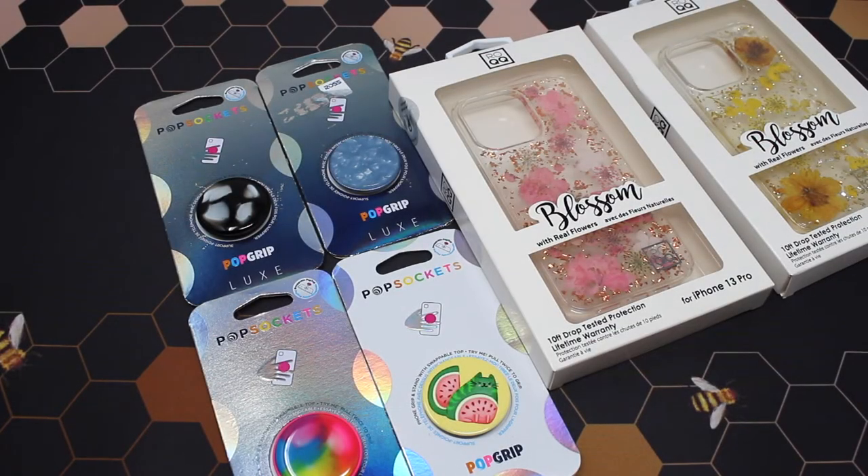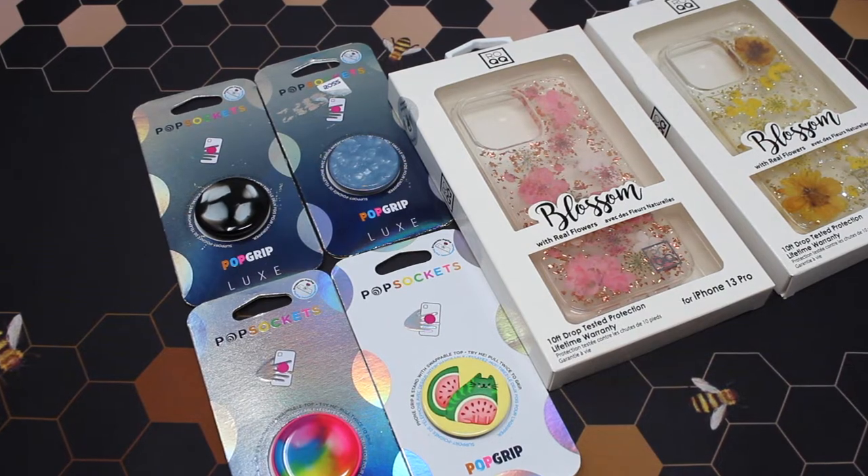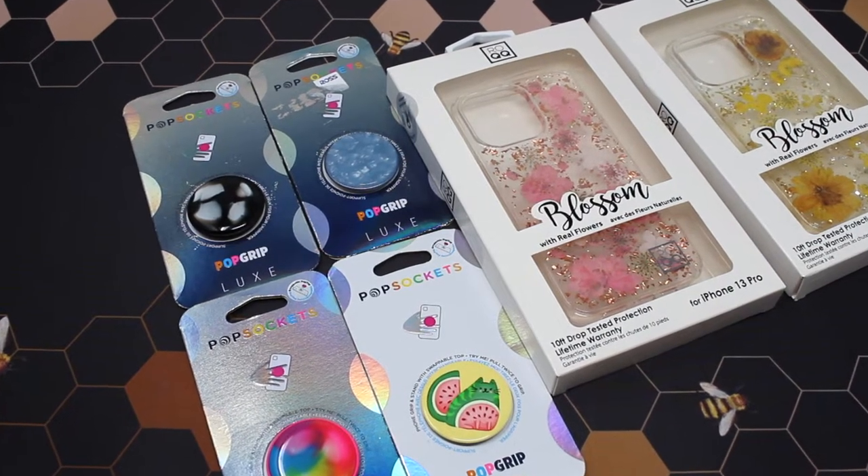Hello my lovely roses and welcome to Queen Bee's Hyde where I give you the sweetest honey videos. Today I have a Ross popsocket haul along with two cases from Marshalls. The popsockets were $6.99 each and the cases were $9.99 each.